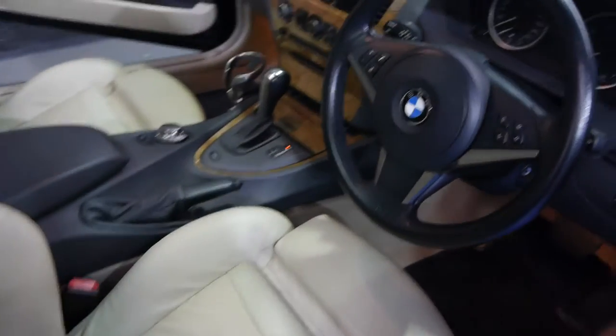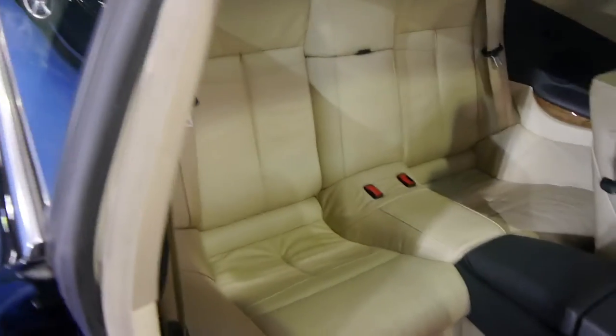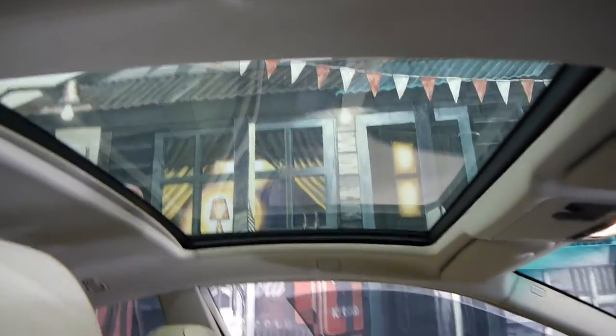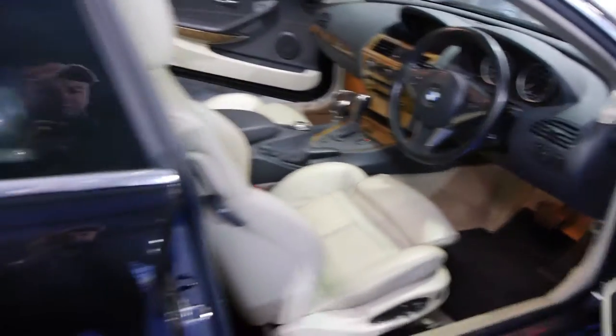The sports seats are in excellent condition, the log books are up to date, and it's only just been to BMW and had a full check over. It's got the glass moon roof, spare keys, and a very, very good log book.